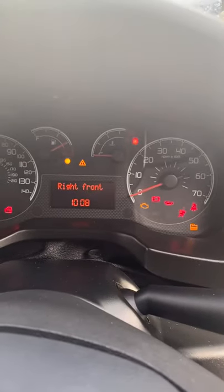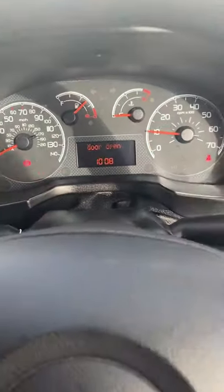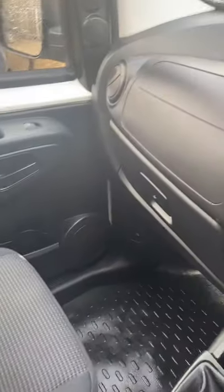Popping the key in the ignition — you're going to see that we've got just over 60,000 miles. That's the van now running: 60,393 miles. Look at that — it's been really well looked after, this little van. Can't fault it in any way at all.